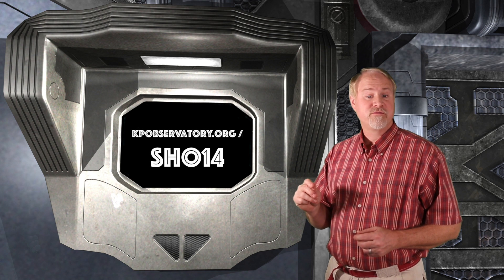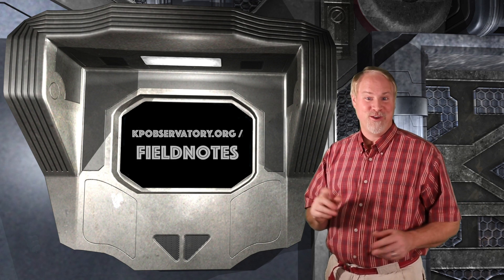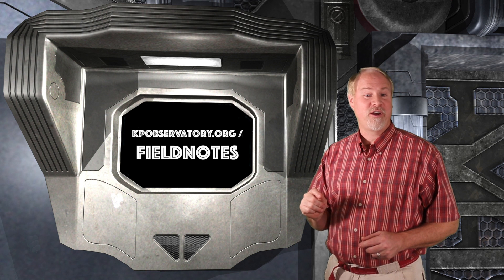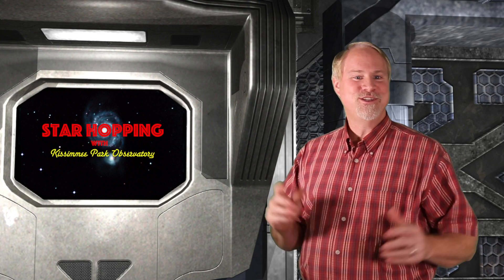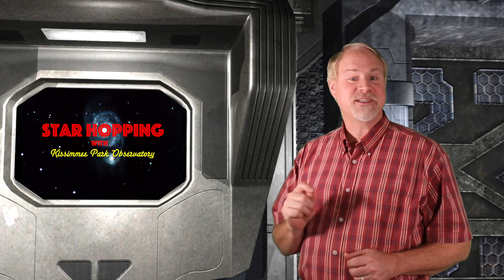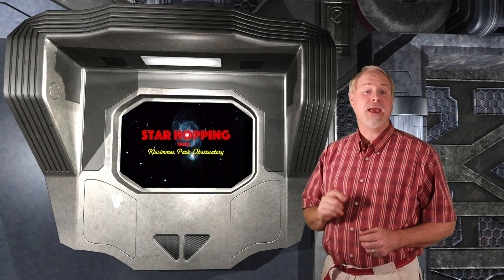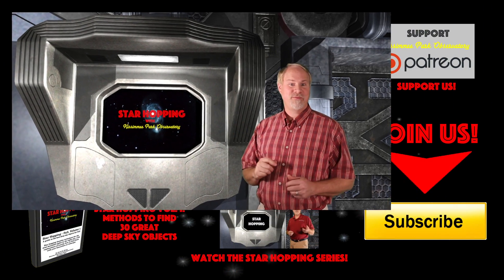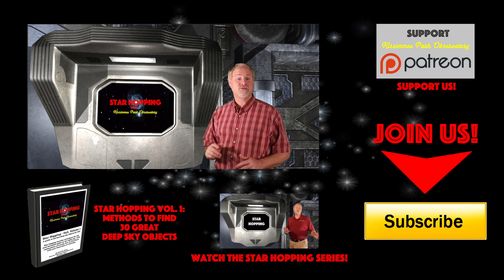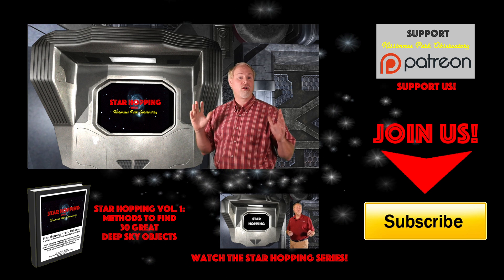For our podcast listeners, you can find all the information on this show on our website at kpobservatory.org slash sh014. And for everyone, don't forget to pick up your FREE Field Notes for this episode at kpobservatory.org slash fieldnotes. We'll continue to bring you these video astronomy tutorials every week on Thursdays, and post them in podcast form on Fridays, designed to help you find deep sky objects that are up in the sky at the time we post them. If you have any requests or suggestions of potential targets in the night sky, just let us know in the comments section below or on our website blog.